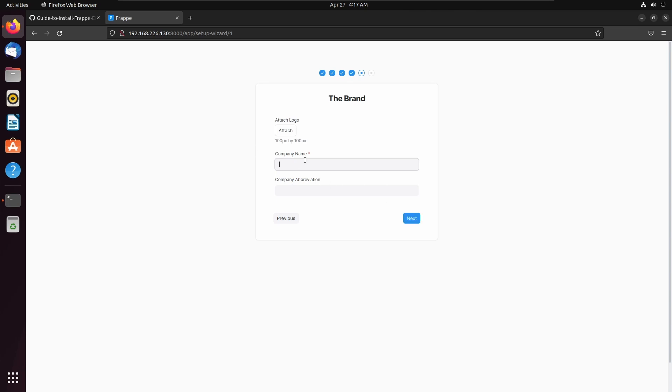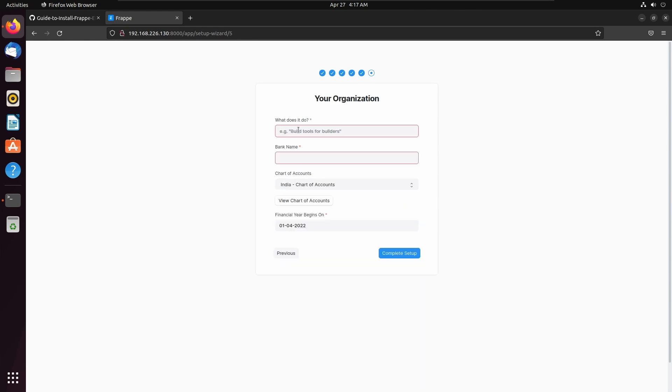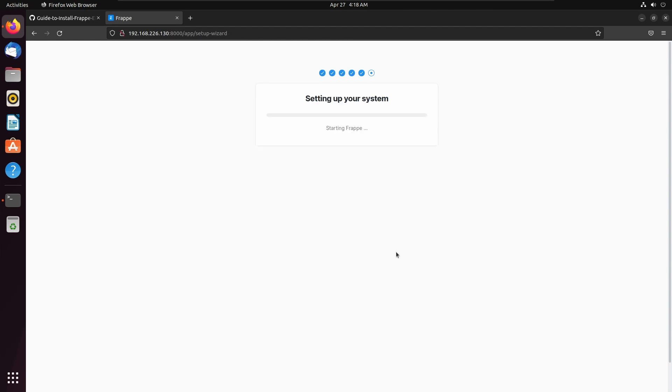Let's add the company name: Decody. Abbreviation DE. Click next. I am adding software as the industry. My bank name is ICICI. Chart of accounts: India chart of accounts. Financial year begins on April 1st. Complete setup.